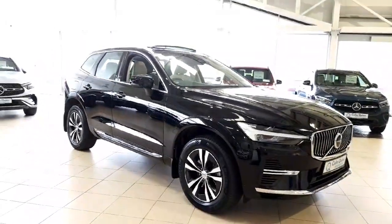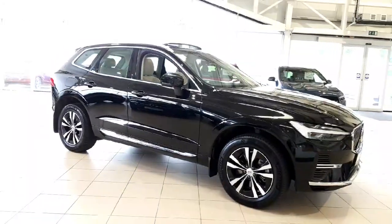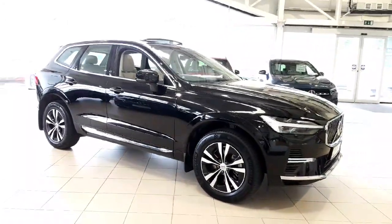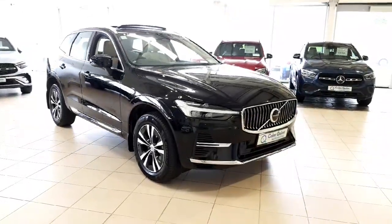Hi folks, it's Kai here from Colm Cromotor Store. I'm doing this 360 walk-round of this 2022 Volvo XC60 that we just got in stock. This is an Inscription spec finishing in its black metallic paintwork.